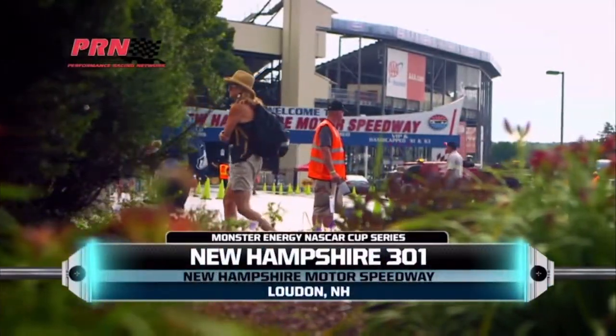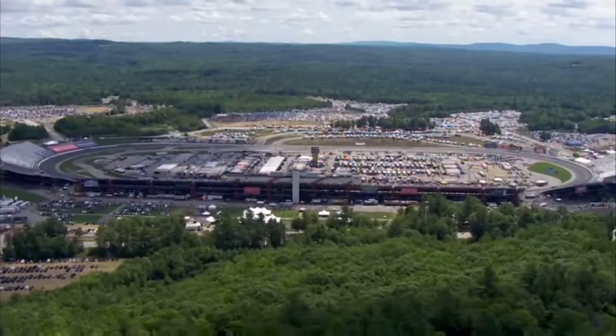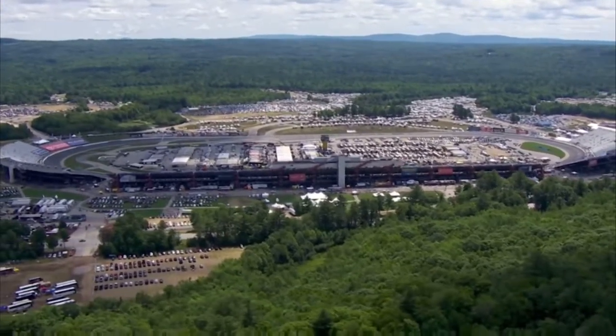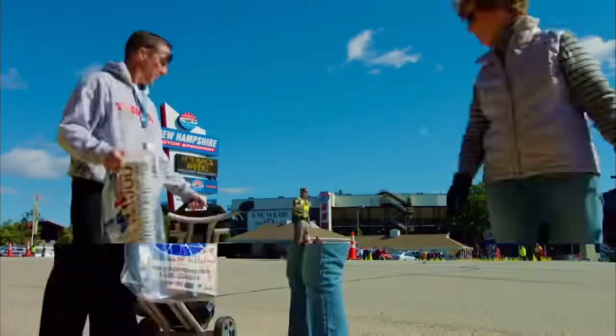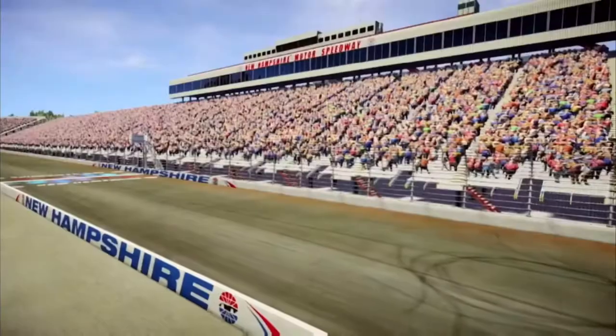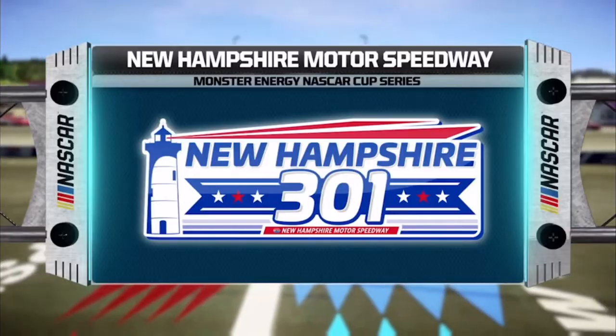Today, NASCAR makes its first stop in Loudon, New Hampshire for the New Hampshire 301. This 1.058-mile oval speedway will test a driver's patience. These guys are all set to run 300 laps, bumping and banging the entire way. The drivers are in their cars, so let's strap in and get ready for another exciting race at the Magic Mile.